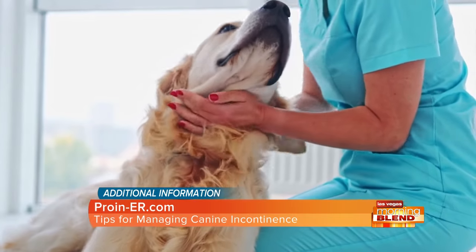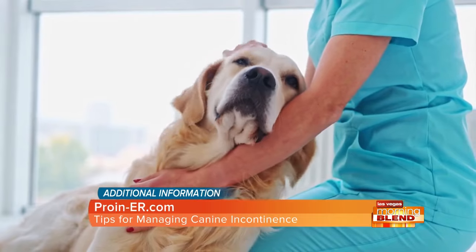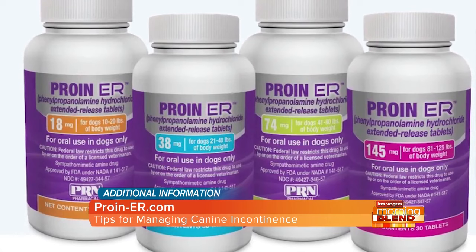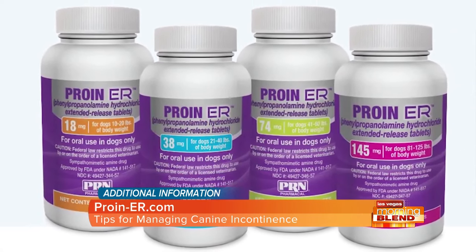If your veterinarian does diagnose urinary incontinence, there's a drug for it. It's called Pro-N-ER. It's an FDA-approved, once-daily, easy-to-administer tablet that has been found to be both safe as well as effective for treating urinary incontinence in dogs.